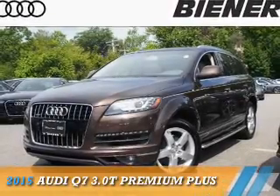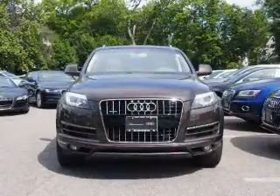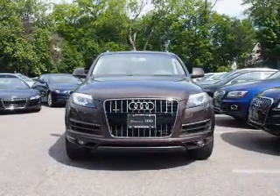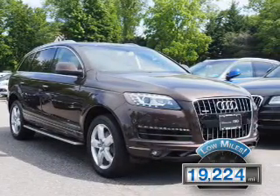Presenting the 2015 Audi Q7. It's powered by all-wheel drive, a 3-liter, 6-cylinder engine, and an automatic transmission. With fewer than 20,000 miles, this vehicle has a long road ahead.